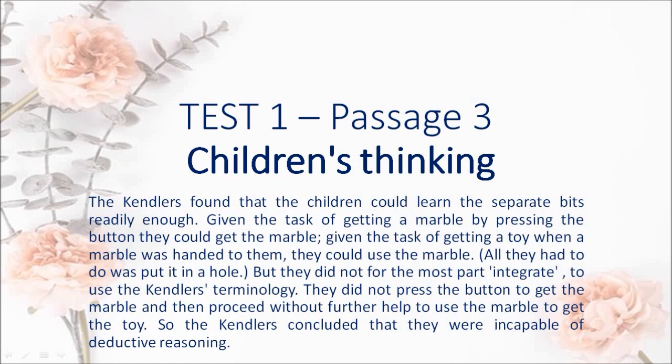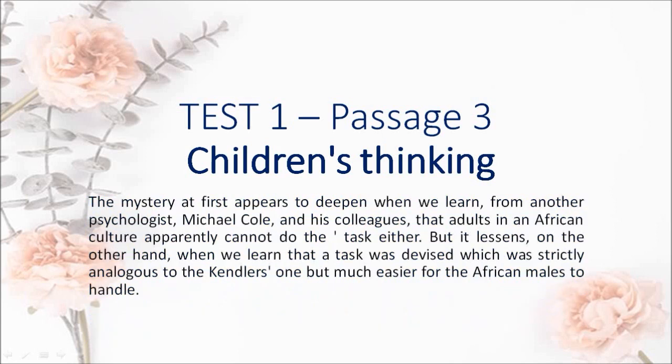They did not press the button to get the marble and then proceed without further help to use the marble to get the toy. So the Kendlers concluded that they were incapable of deductive reasoning. The mystery at first appears to deepen when we learn, from another psychologist Michael Kohl and his colleagues, that adults in an African culture apparently cannot do the task either. But it lessens, on the other hand, when we learn that a task was devised which was strictly analogous to the Kendlers' one but much easier for the African males to handle.